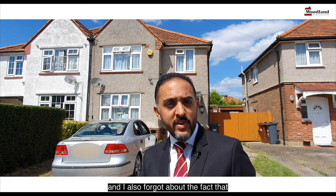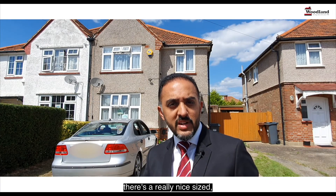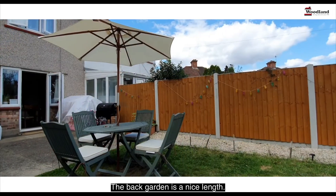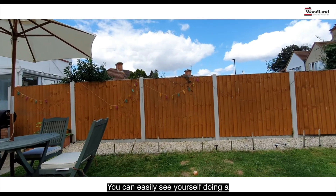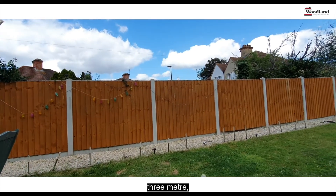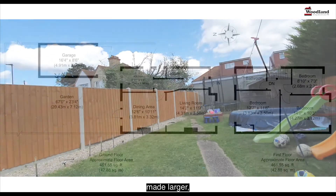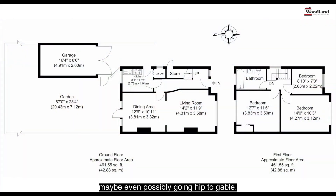As you come up the stairs, there's a really nice-sized, full-height window letting in plenty of light. The back garden is a nice length — you can easily see yourself doing a three-metre, maybe even six-metre, ground floor extension. And the loft has plenty of scope also to be made larger, maybe even possibly go hip to gable.